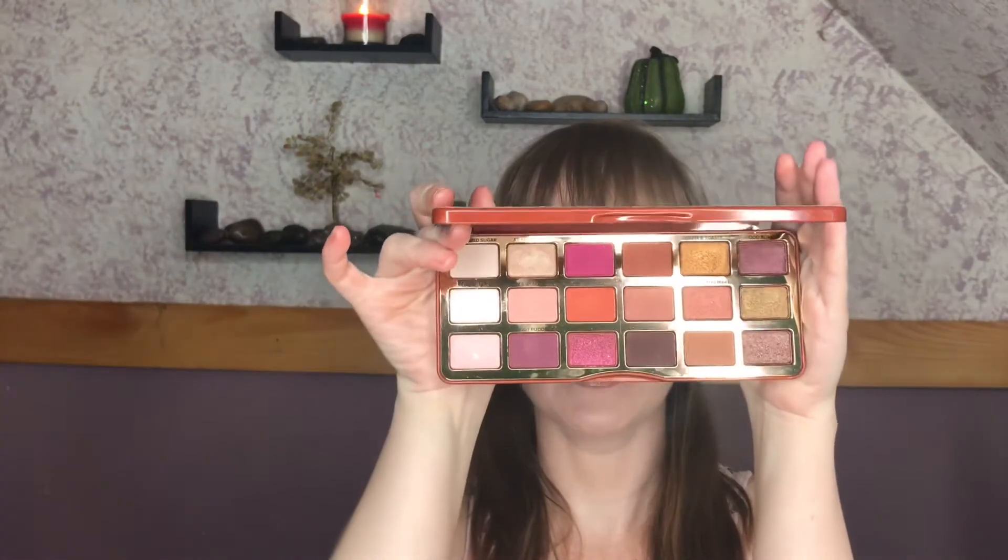Today I'm just going to be doing my overall opinion review on the Too Faced Gingerbread Spice Palette. I don't do a lot of full-on reviews on things that often anymore unless I really, really like something or really, really dislike something. For me, this palette is kind of a hit and miss. When I first saw it online I was like, oh my god, I have to have that — the packaging is just so stinking cute, the colors are absolutely stunning.